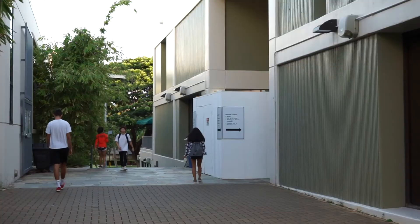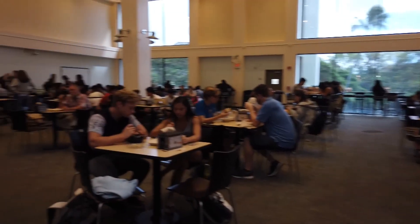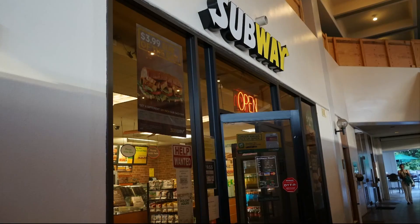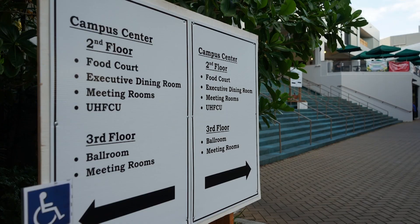Campus Center is covered in construction. Barricades block most of the open spaces where students used to hang out, eat and study. Popular places like Subway, Jamba Juice and Starbucks are still open, but getting there is like walking through a maze. By Starbucks, it can get really loud during the day, which can affect my studying. And it's also just annoying because there's less space to work and eat.